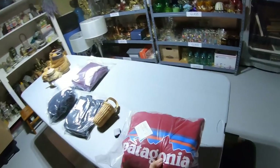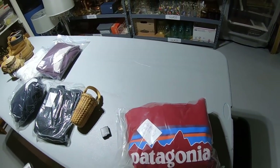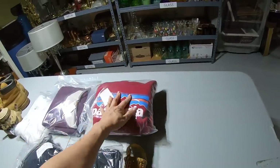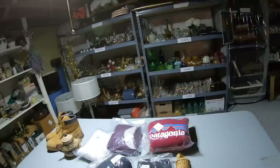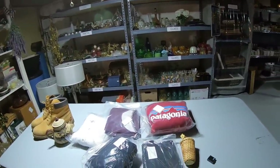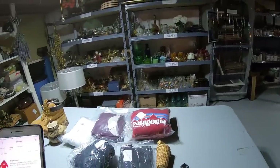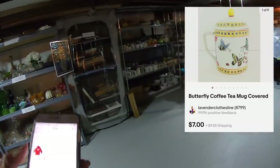Sometimes you guys ask me why the dollar amounts have a weird ending — that's because at any given time I'm running a certain discount sale in my store. So the amount that I charge for something changes with what sale I'm running, just like a regular brick-and-mortar store. Okay, the next up is a butterfly coffee mug.